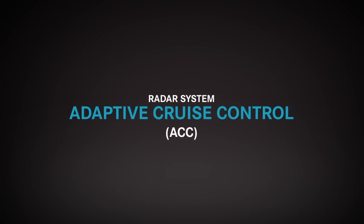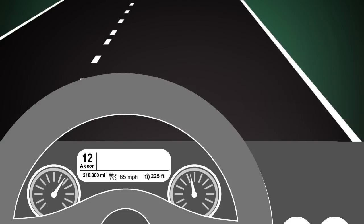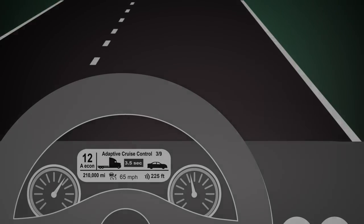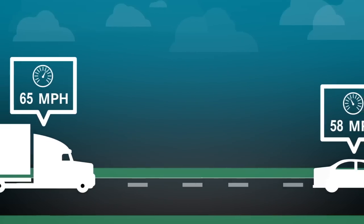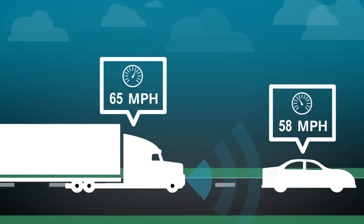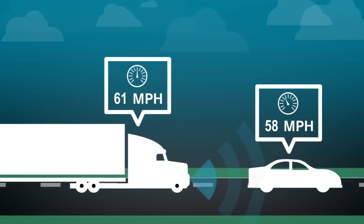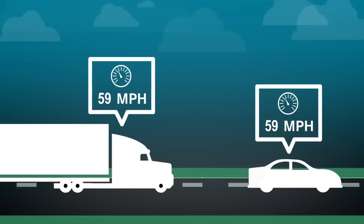Joe loves using cruise control, but hates having to constantly adjust it. With adaptive cruise control, a feature of the radar system, he can just set it to his desired speed and let the system do the rest. Let's say he's cruising along at 65 miles per hour. He's going to be on this stretch of road for a while, so he sets his cruise control. The car ahead is going slower than him, but not with Detroit Assurance — the radar on the front bumper senses the car ahead, telling Joe's truck to decelerate. Joe's now driving at a slower speed while maintaining the safe following distance.